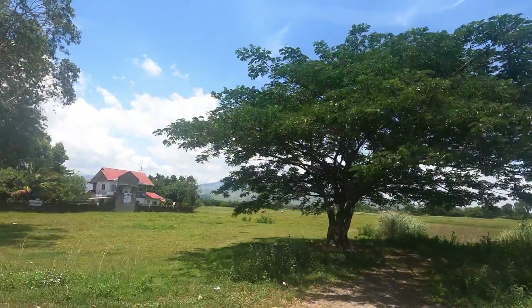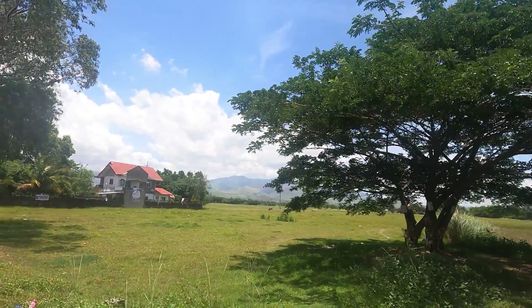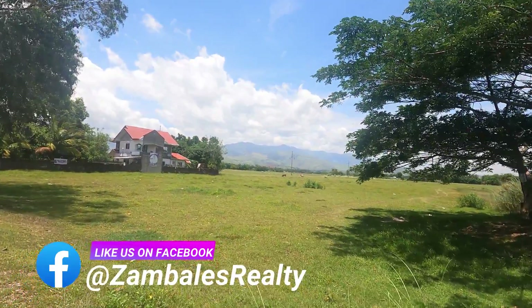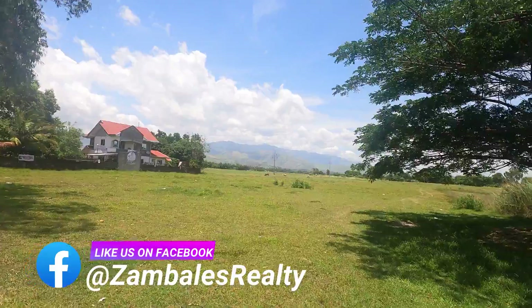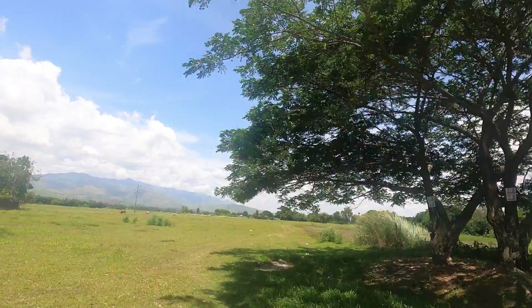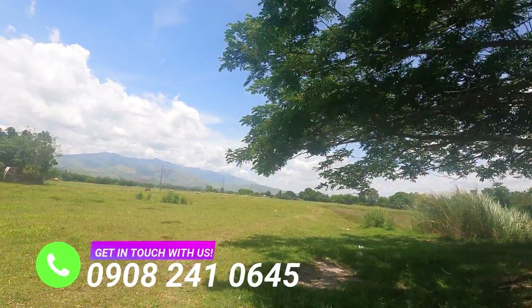The property is one hour away from Subic Bay Freeport Zone and four to five hours drive from Manila. What's good about this property is that just around the area is the construction of the Tarlac-Zambales Road, another major thoroughfare that will allow new owners of this property easy access at any point of Luzon.